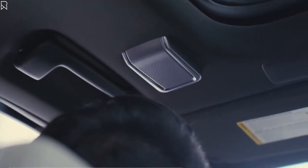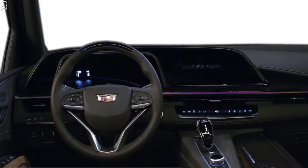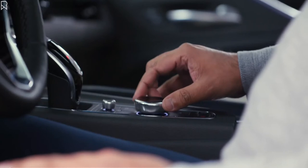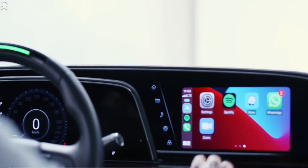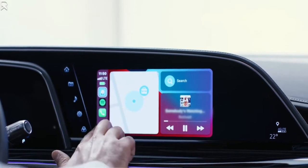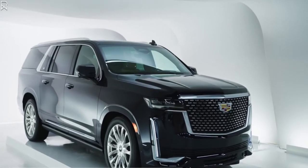The 2021 Escalade showcases the industry's first curved OLED screen with more than 38 inches of total diagonal display. This one-of-a-kind, customizable display has twice the pixel density of a 4K TV. The vehicle also comes with wireless Apple CarPlay and Android Auto compatibility, along with a rotary control dial and voice commands to allow you to interact with the infotainment system.